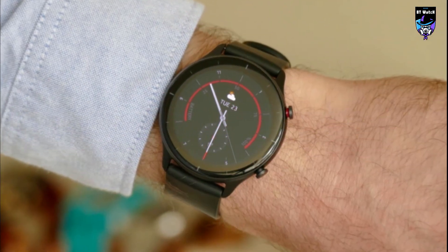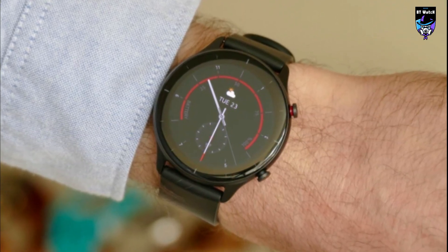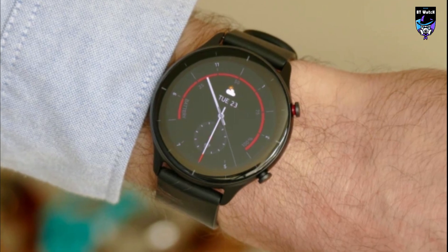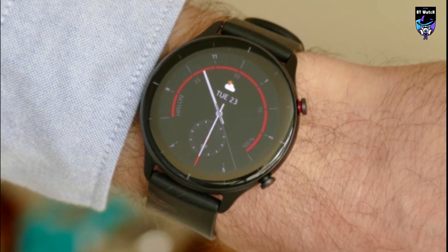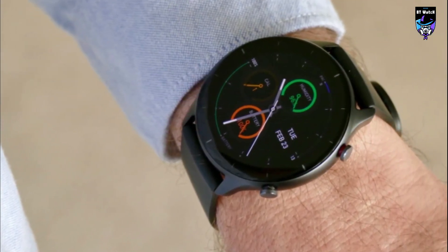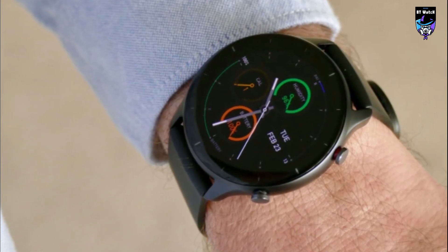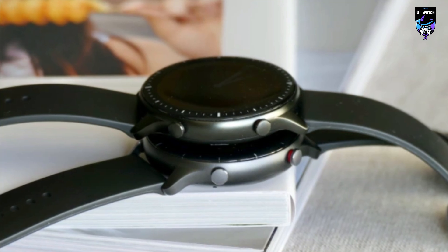The GTR 2E ships with a 1.39-inch AMOLED screen, a pulse rate, oxygen saturation, and stress level monitor, the whole assortment of location tracking sensors including GPS, an altimeter, and a barometric monitor, and a pretty reliable sleep monitor. If you're looking for a trendy and hip smartwatch that doubles as a fitness companion, the GTR 2E ticks all checkboxes.